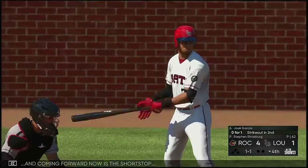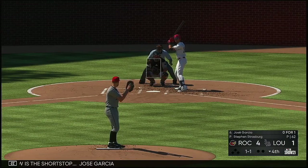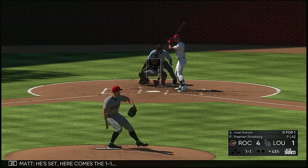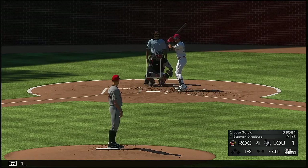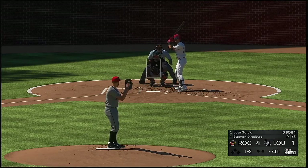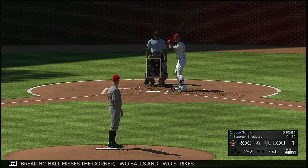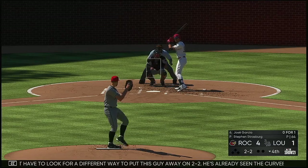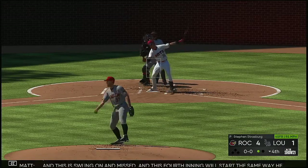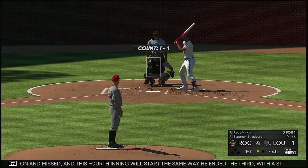Ready to go in the bottom of the fourth and coming forward now is the shortstop Jose Garcia. Breaking ball misses the corner, two balls and two strikes. He might have to look for a different way to put this guy away on two-two — he's already seen the curveball a couple of times, so he might be looking for it. And this is swung on and missed. This fourth inning will start the same way he ended the third, with a strikeout. There's one away.